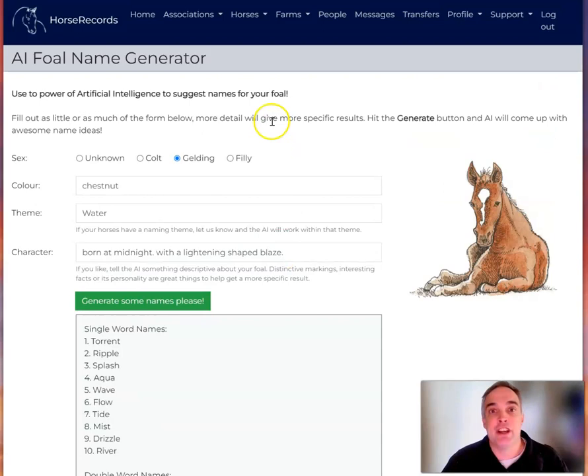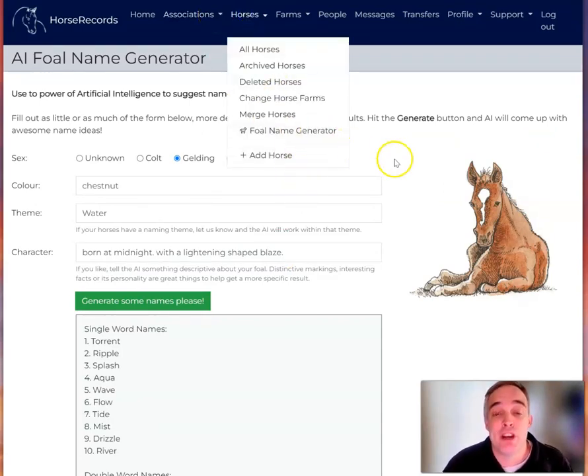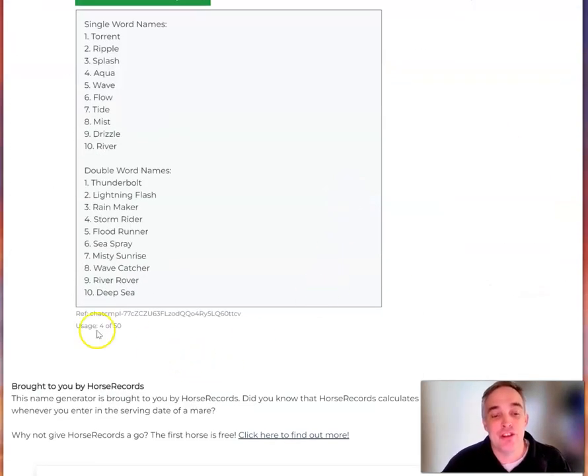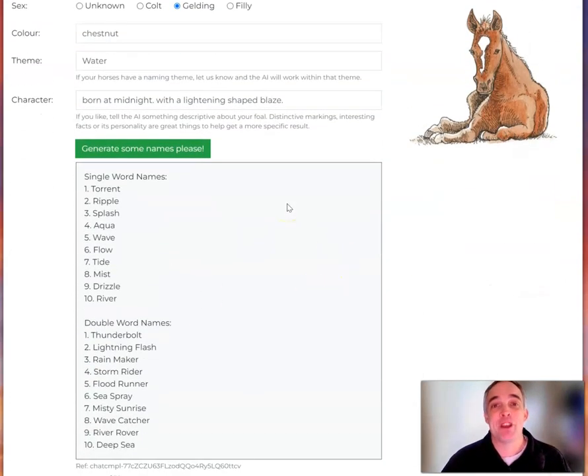It's there now for all accounts. You go to Horses, and you go to Foal Name Generator, and have a go. You get 50 tries a day. Yeah, give it a go and let me know how you go — I'll speak to you a bit later. Cheers.